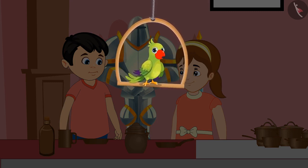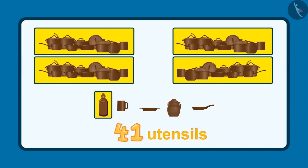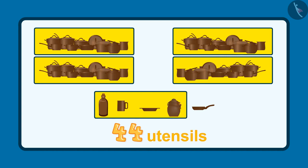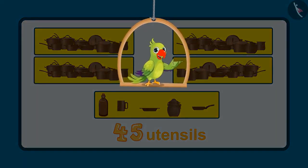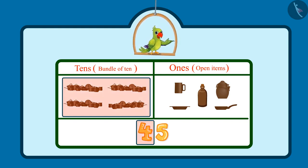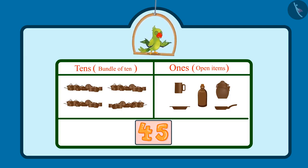Hi again, kids. Do you know how many utensils Jhotu and Pinky saw in the museum? After 40 utensils: 41, 42, 43, 44, 45. This makes a total of 45 utensils. There were 4 sets of 10 utensils, which means 4 tens, so the tens place is 4. And 5 more utensils — that is 5 ones in the ones place. Jhotu and Pinky saw 45 utensils in total.